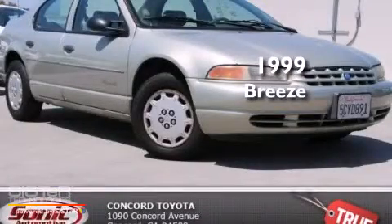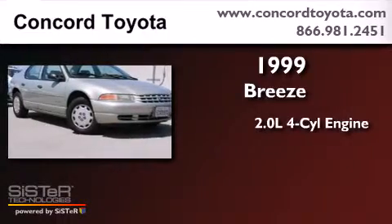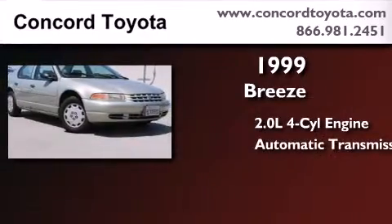This is a 1999 Plymouth Breeze. It features a 2.0-liter four-cylinder engine and an automatic transmission.